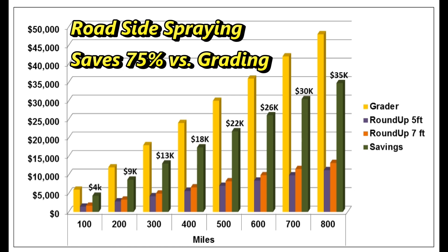These numbers may vary slightly for different local governments as labor costs and the types of equipment vary. If you would like us to work up a customized savings chart for your local government, please contact us and we would be happy to analyze your specific situation. We have just taken a look at the main road surface, but what about the shoulder and the ditch?